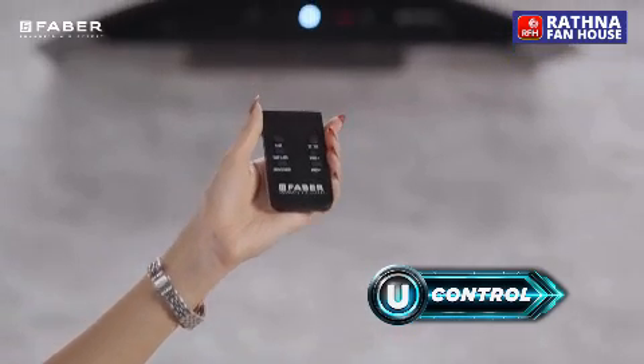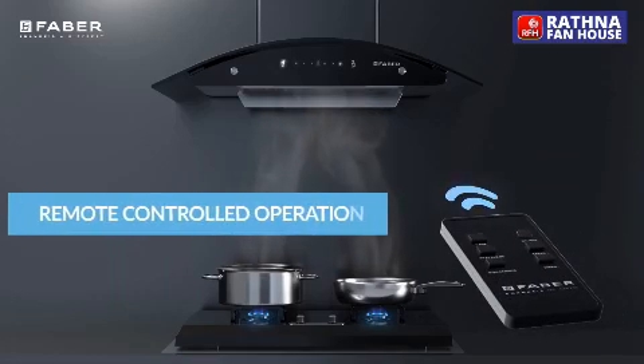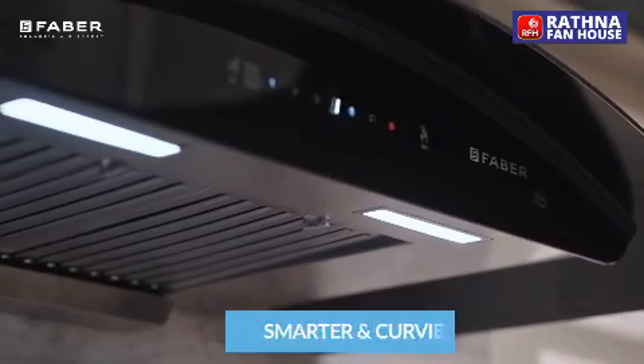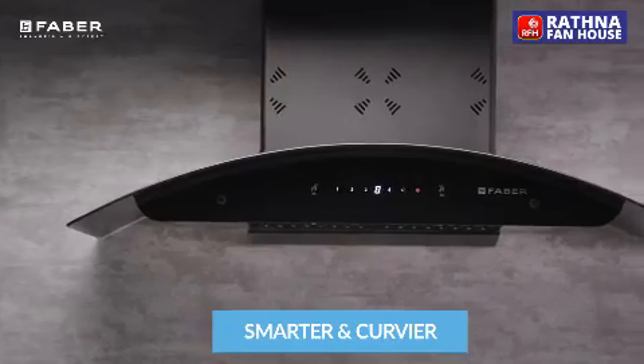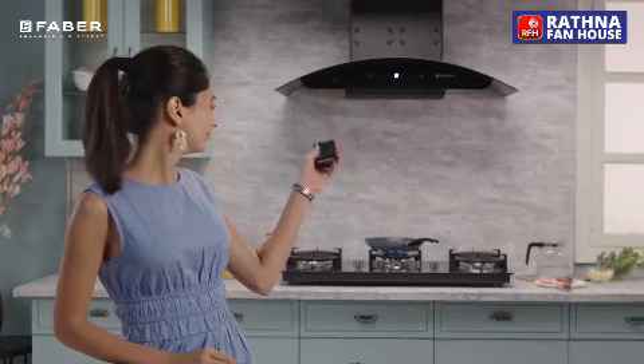It is a smart appliance powered by U-Control where we can go hands-free, as it can be operated with a beautiful remote device. It's smarter, curvier, and with almost all the control in your hand, there will seldom be any need to reach Allora Hood physically.